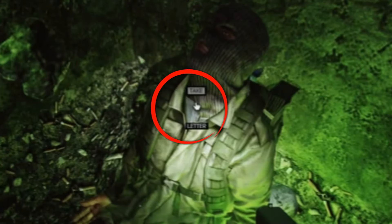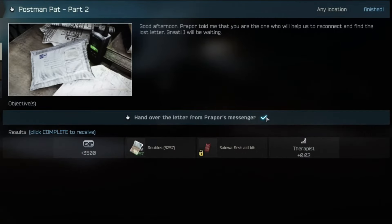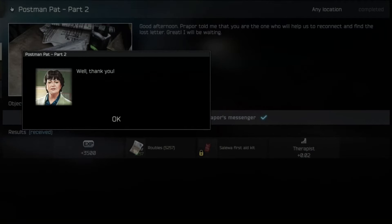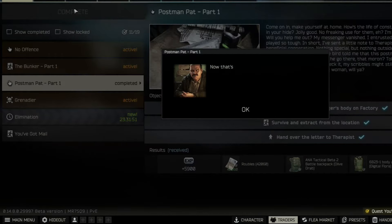Once you grab the letter, you will need to survive and extract from the location, and then you can hand it in to Therapist to complete Part 2. And once Part 2 is complete, you can head over to Part 1 and hand it in.